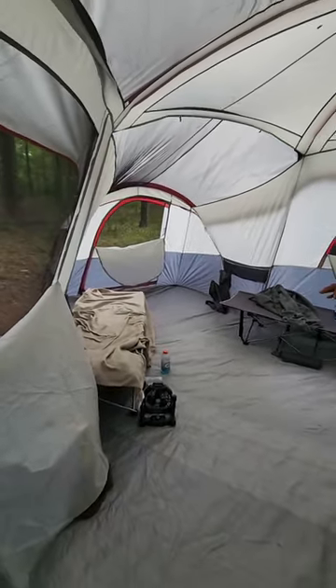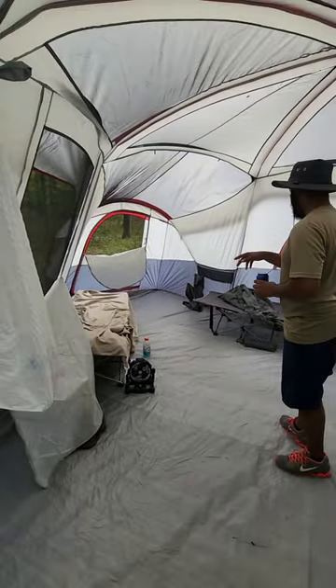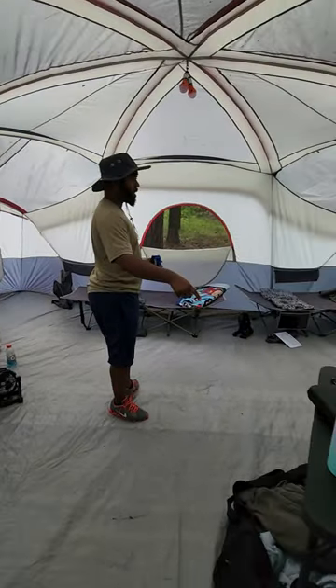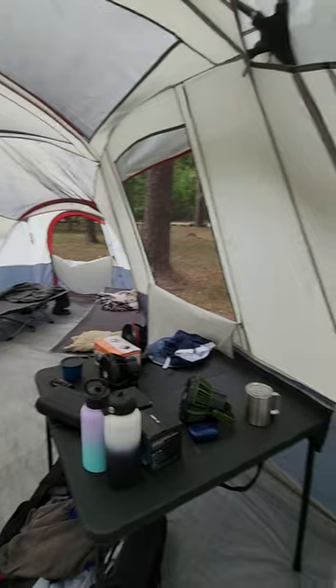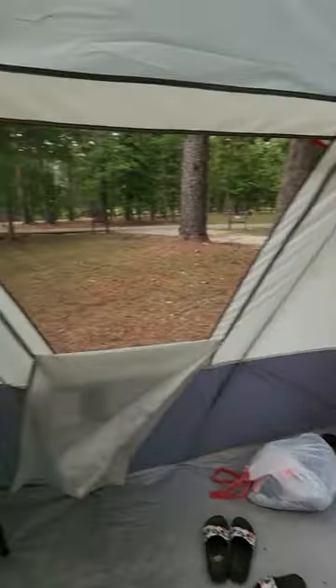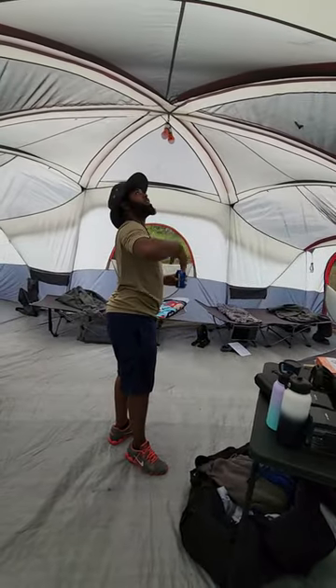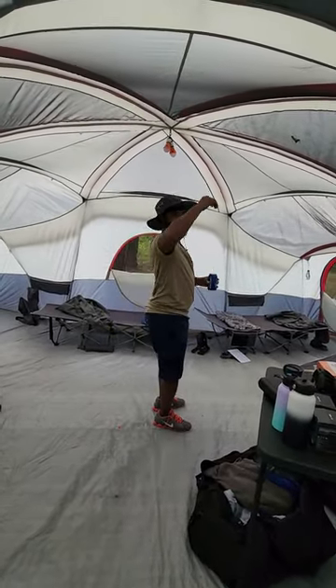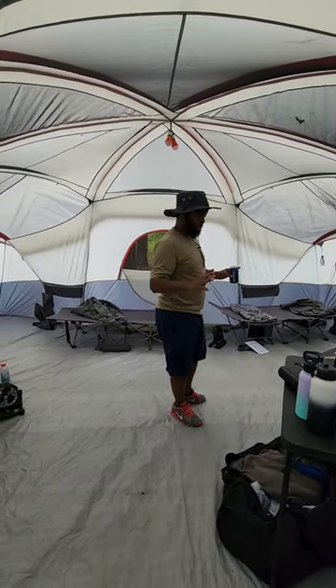It's 20 people capacity, but you can put some people in here. We got four cots and a table in here. It comes with about six windows. It's real spacious — the ceiling is like 7 feet tall, so if you're a tall person, you can stand up perfectly.